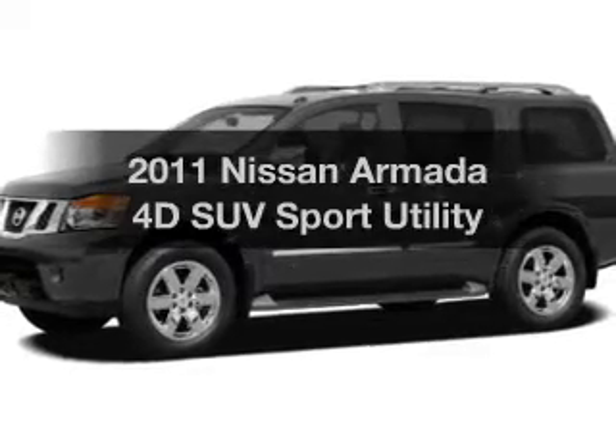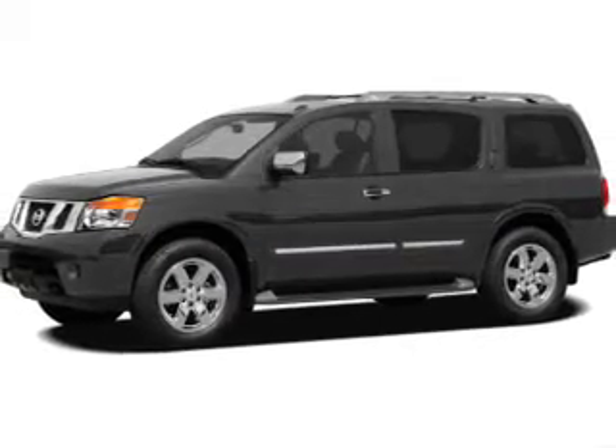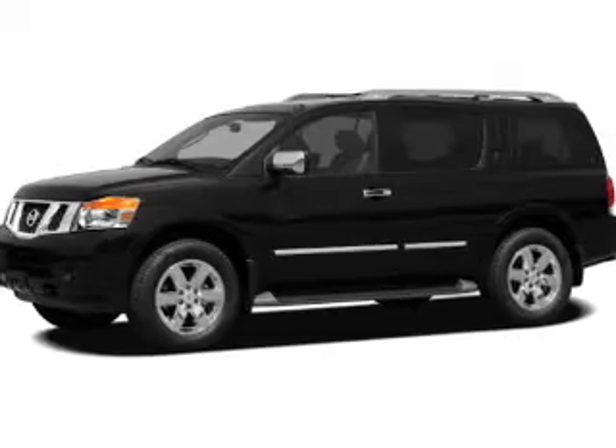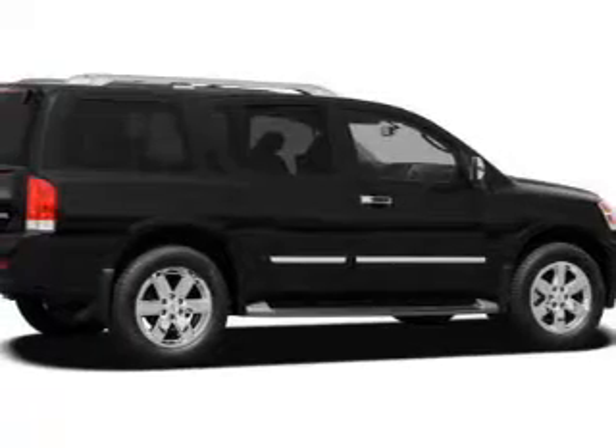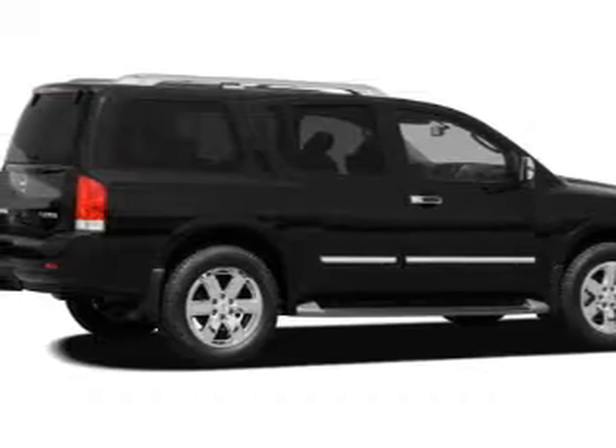Check out this 2011 Nissan Armada. If you're looking for a first-rate auto, this one could be yours today. With a reliable engine connected to a smooth-shifting 5-speed automatic transmission, the anti-lock braking system will keep you safe on the road.